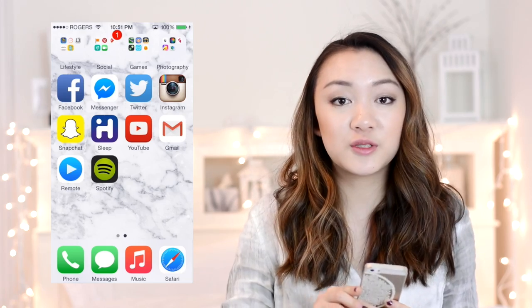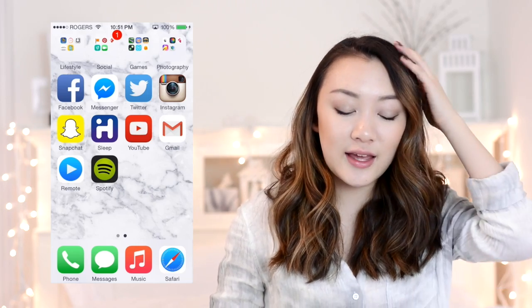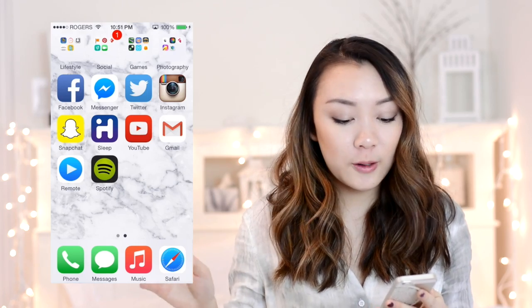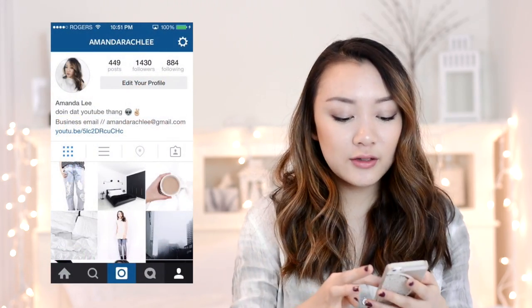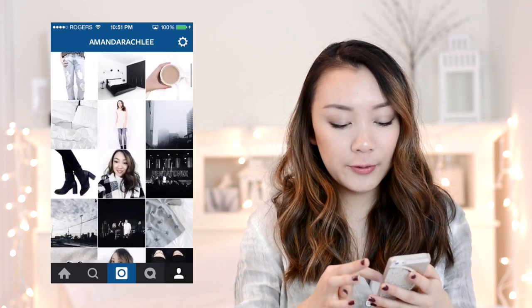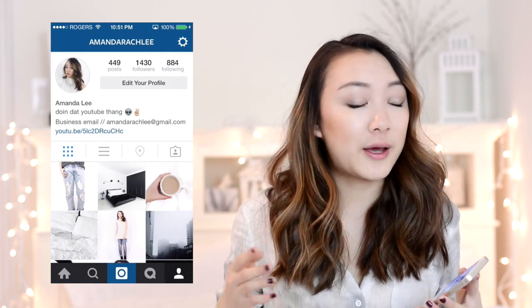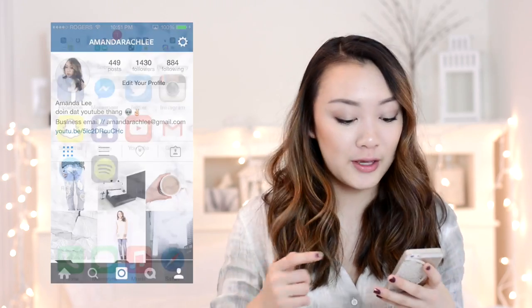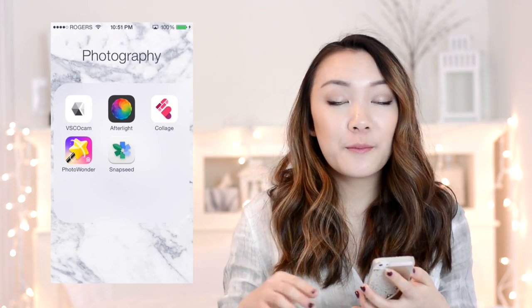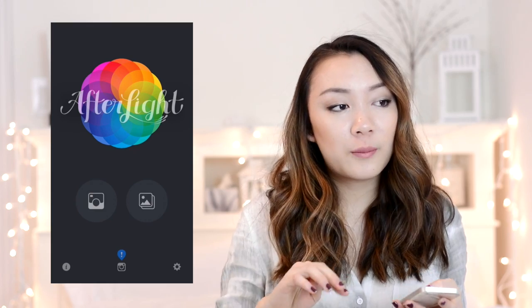Finally I left the photography folder for last because I want to talk about how I edit my Instagram pictures — so many of you have been asking. Let me quickly show you my Instagram feed — it's just AmandaRachLee — basically a lot of black and white and occasionally some blue. In the photography folder I have VSCO Cam, the most iconic Instagram app of all time, which I use for pretty much every single picture, and Afterlight which I used to use more but not as much now.